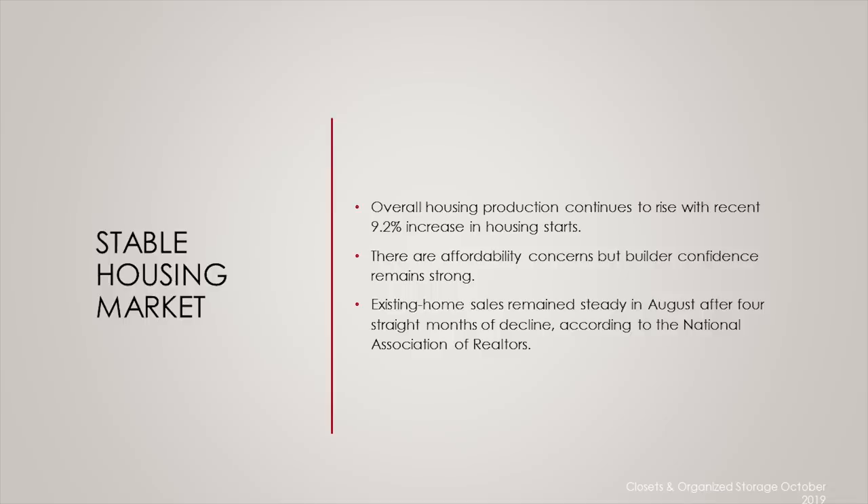according to the NAHB, overall housing production continues to rise. August numbers show a 9.2% increase in housing starts. However, there are some questions about affordability concerns, but despite that, builder confidence remains pretty strong. Growing economy and rising incomes combined with increasing household formations should boost demand for new single-family homes moving forward, according to NAHB Chief Economist Robert Dietz.